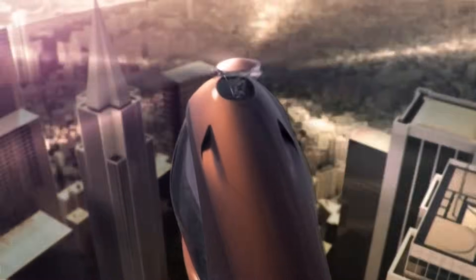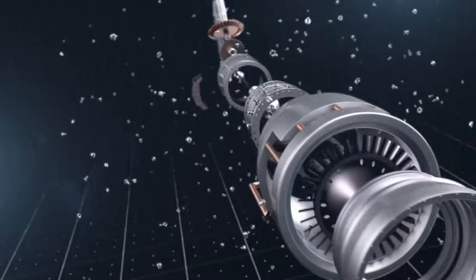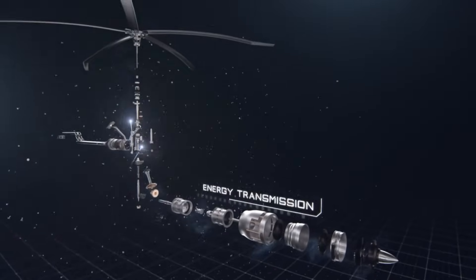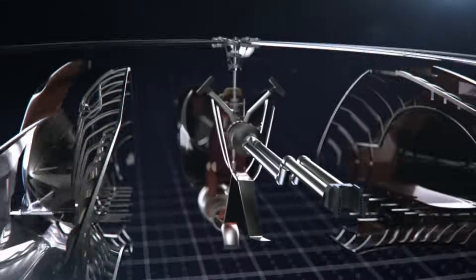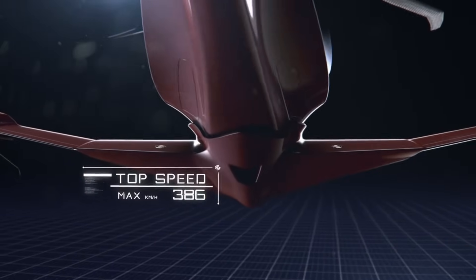The ASAP Hybrid Helicopter can take off and land vertically, fly horizontally, and hover in any direction. It can also switch between electric and fuel modes depending on the flight conditions and the environmental impact. The ASAP Hybrid Helicopter is ideal for urban mobility, emergency services, and recreational purposes. It offers a unique and thrilling flying experience, with a panoramic cockpit,